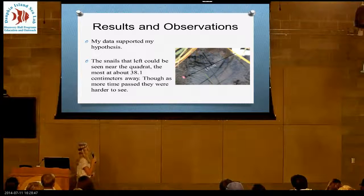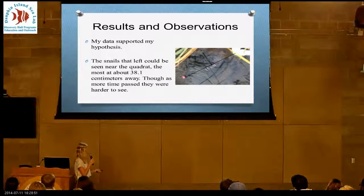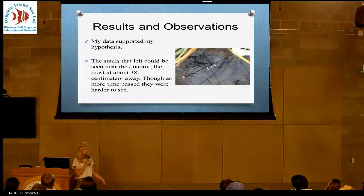My results did support my hypothesis. The snails ended up moving farther and farther as time passed — on day one the farthest was about 15 centimeters away, and they got farther and farther, reaching about 38.1 centimeters, which was about a foot to a foot and a half away.